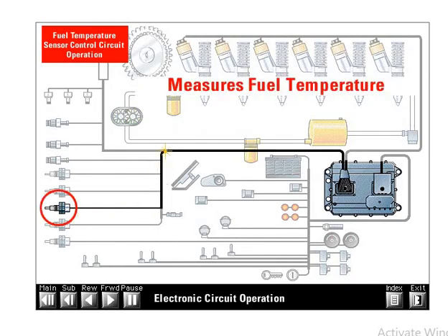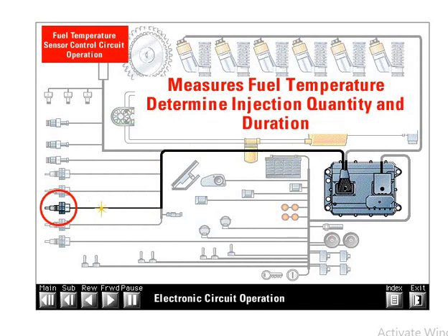The fuel temperature sensor measures the temperature of the fuel in the supply passage of the cylinder head and converts temperature into a resistance value that the ECM reads. The ECM uses the fuel temperature signal to help determine the proper quantity of fuel to inject. The volume of fuel expands as the fuel gets hotter. As engine temperatures increase, the combustion chamber requires a greater volume of fuel to produce the same level of power. Software maps in the ECM adjust injector duration and increase fuel delivery to compensate for increasing engine temperatures.